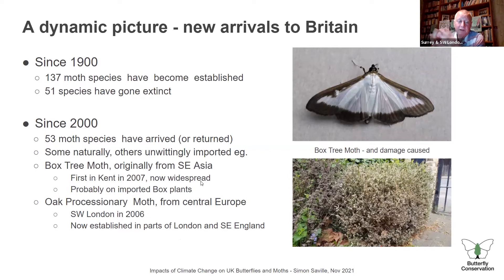It's a dynamic picture — we shouldn't think of our flora and fauna as static. In the last century, over 137 species of moth have become established and 51 have gone extinct — a big turnover of our species list. Even in the last 20 years, 53 different species of moth have arrived or come back, some naturally and some not. Two that didn't arrive naturally are the box tree moth — a lovely moth but whose caterpillars completely destroyed my box hedge — and the oak processionary moth.